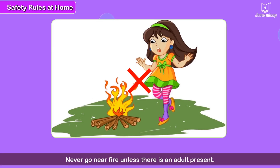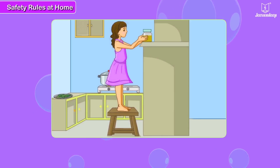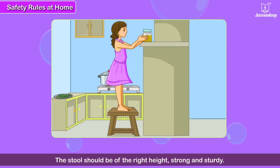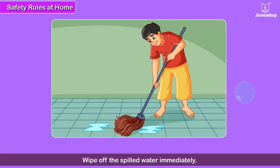Never handle any electrical instrument which is not working properly without first switching it off. Never go near fire unless there is an adult present. Do not distract your mother or any other person while she or he is cooking. If you have to use a stool to reach a high shelf, see that the stool is of the right height — it should be strong and sturdy. If water spills on the floor, it should be wiped off immediately to prevent someone from slipping on it.